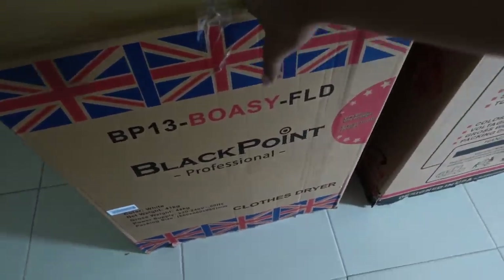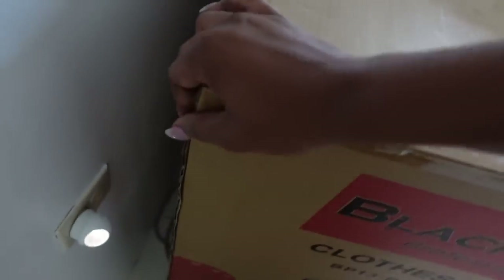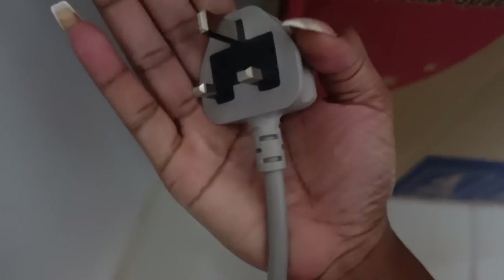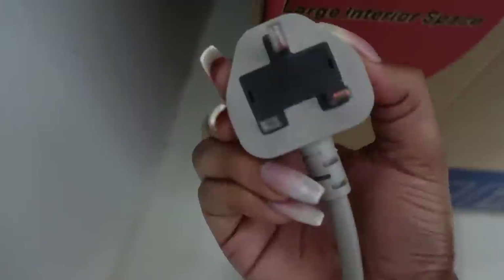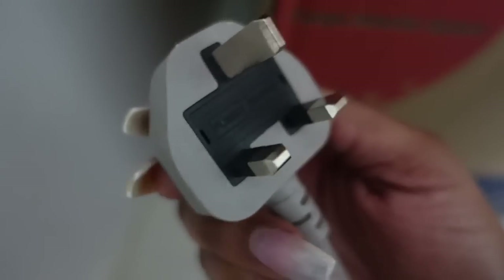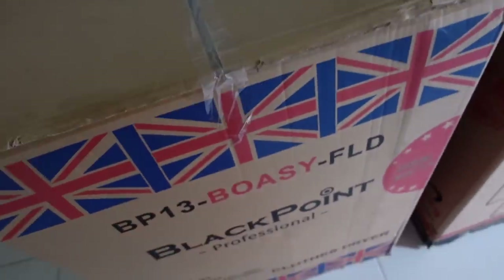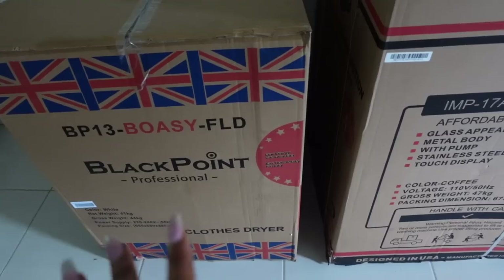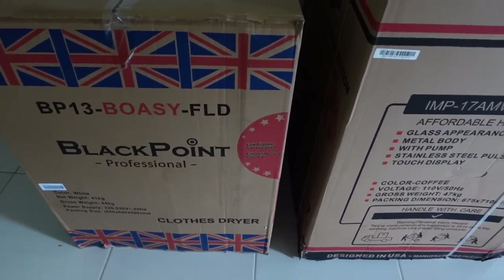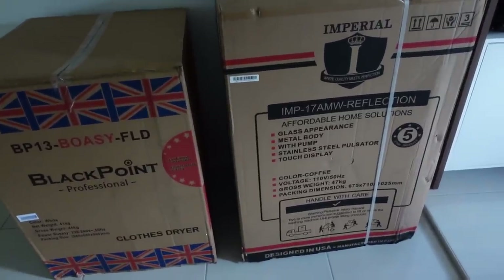Someone's coming right now to install the dryer because it has 220 voltage — so a professional has to come in. He's charging around 20,000 because of the materials he has to buy, the setup, and his time. Whoever gets this apartment after me will be lucky because everything's already going to be set up. The dryer is so small — like a dolly house dryer — but it's touch screen, which is really cool.